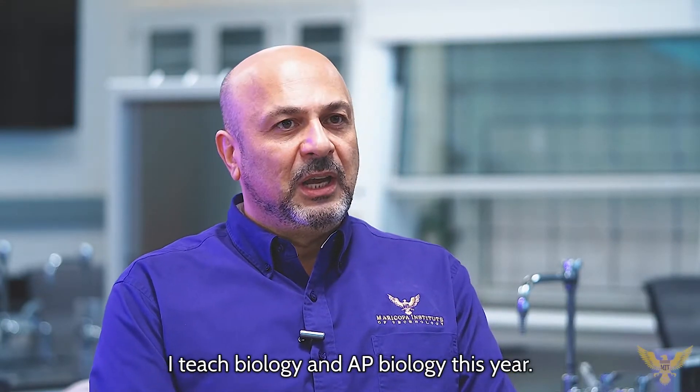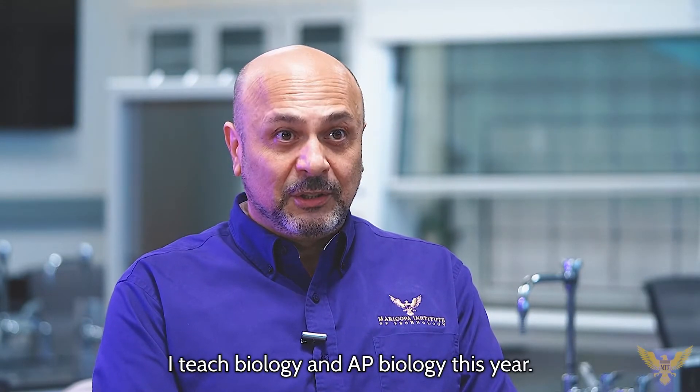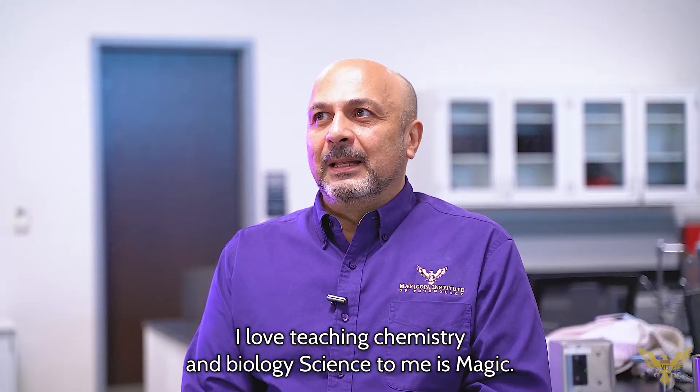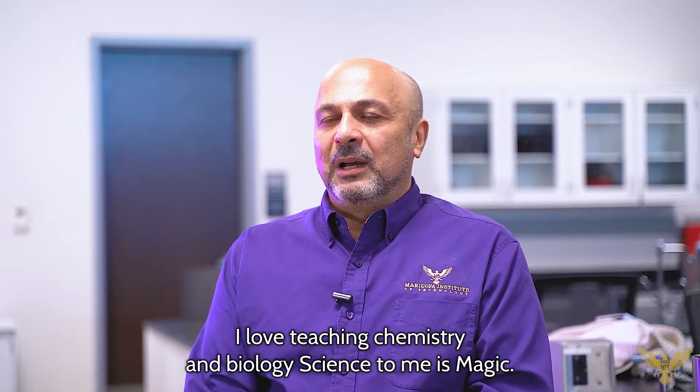My name is Dr. Hodre. The kids call me Dr. H. I teach anatomy and physiology. I teach biology and AP biology this year. I also teach chemistry when the need arises. I love teaching chemistry and biology.